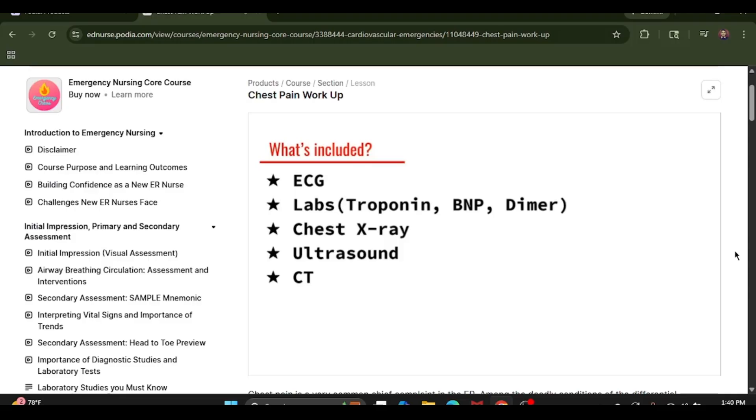Next in the workup is going to be blood work. This includes troponins, a BMP, and a D-dimer. Troponins are a specific cardiac marker that gets released when the heart muscle itself is damaged, and they usually rise between two to six hours from the initial myocardial insult. A BMP will assist in evaluating the patient for heart failure, and a D-dimer will help rule out whether a blood clot is present, which is a key lab used for pulmonary embolisms. Because we're going back to what is causing this chest pain — it's not always just a heart attack.